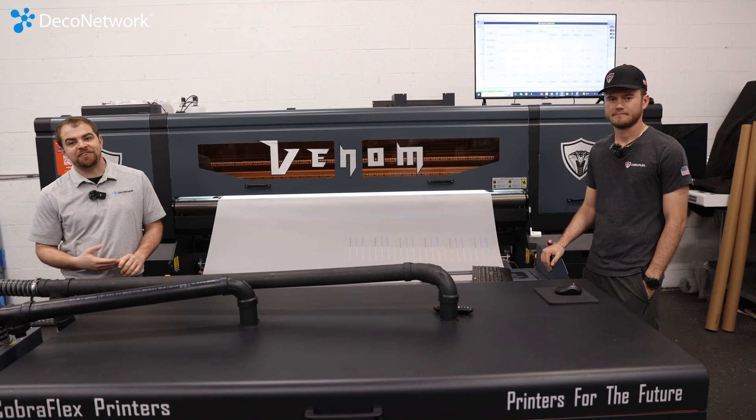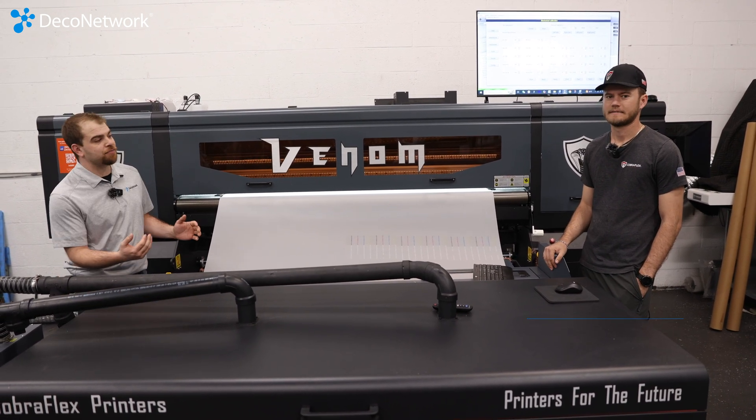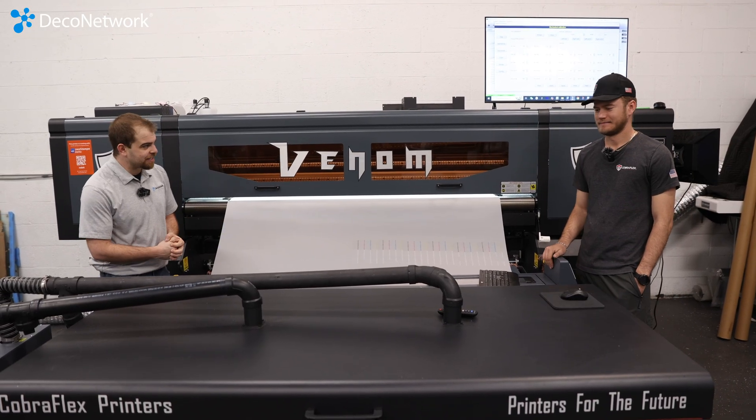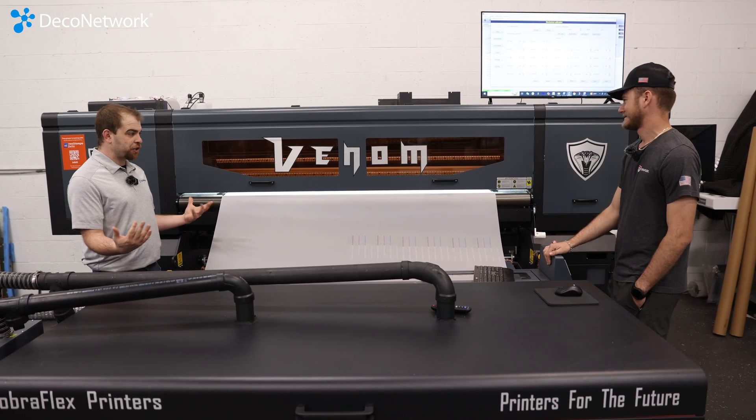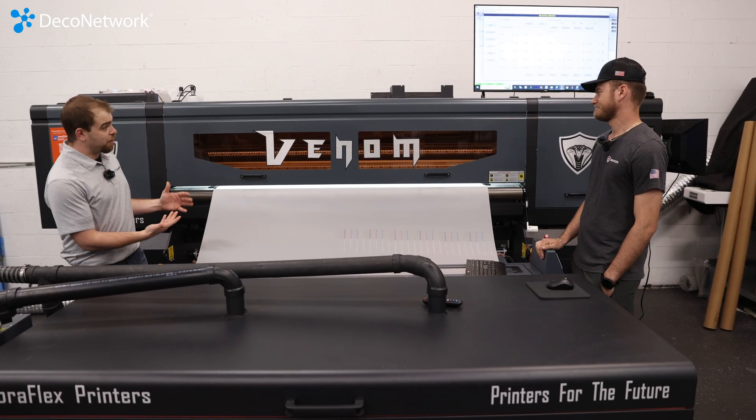We're in Tempe, Arizona at the Cobra Flex R&D facility and with us today is Austin Brazile. Austin, this is a tank — this is one of the largest ETF printers I think I've ever seen. The Venom.